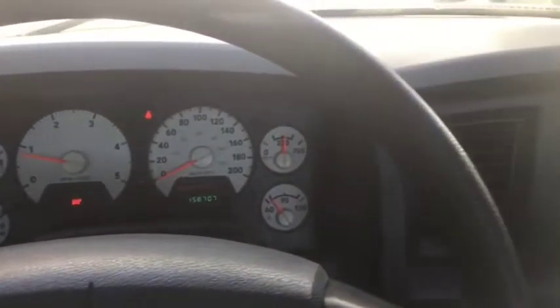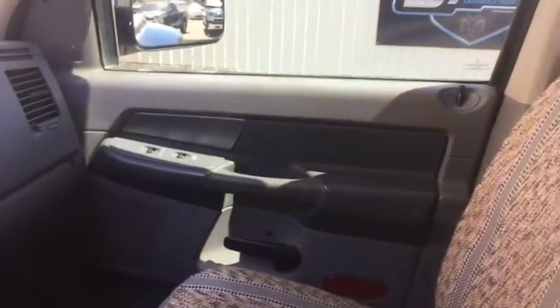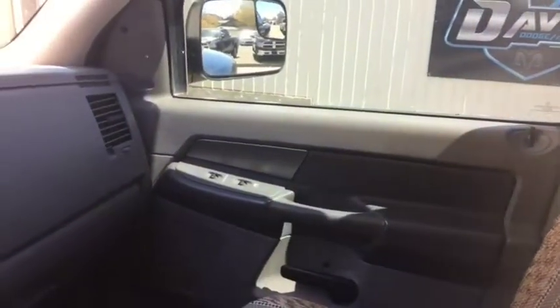Once again, this is a 2008 Dodge Ram 3500 Cummins turbo diesel engine dually. Come check us out in Fort McLeod today at Davis Dodge and let's see if we can get you in your new ride.